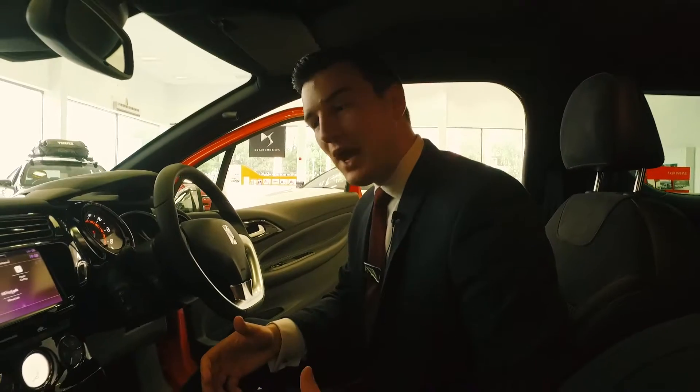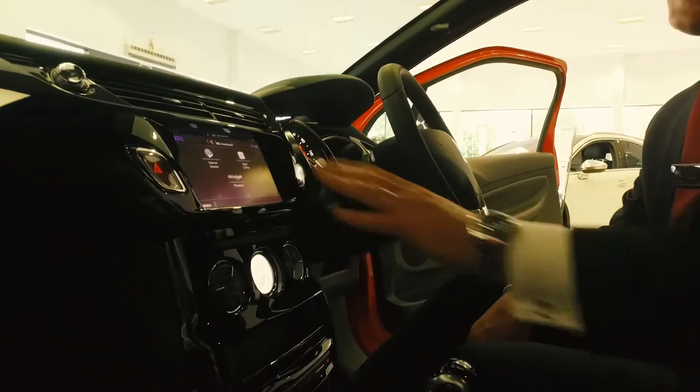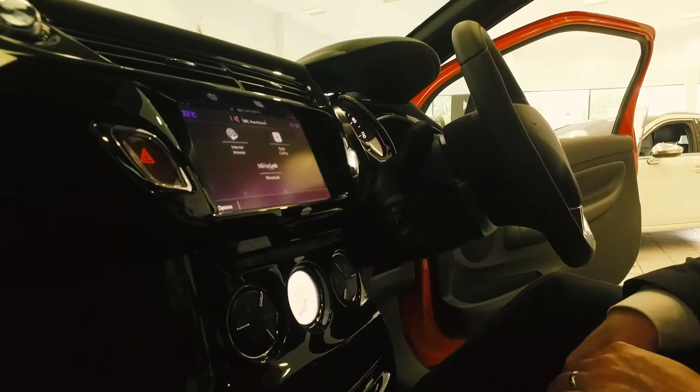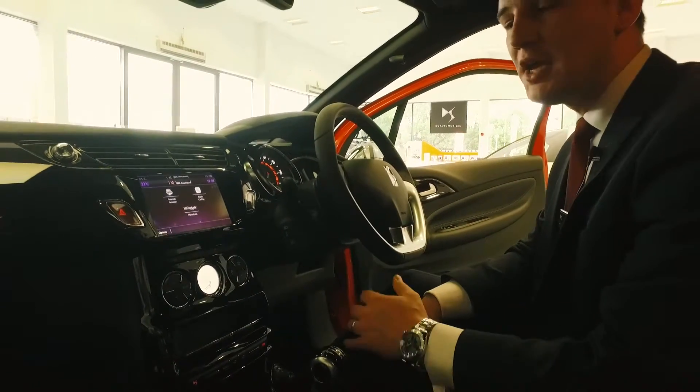Inside, you can see we have an uncluttered centre console with all focus drawn to our 7-inch touch display, which aids access to our radio, driver functions and the latest connectivity technologies such as Apple CarPlay and MirrorLink.